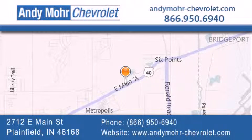Get new car pricing and receive free no obligation price quotes. Visit Andy Moore Chevrolet today at 2712 East Main Street in Plainfield, or see us online at AndyMoore-Chevrolet.com.